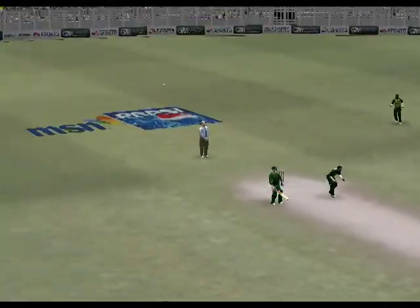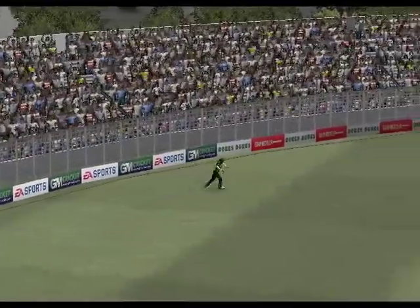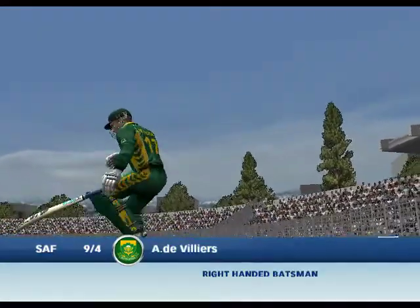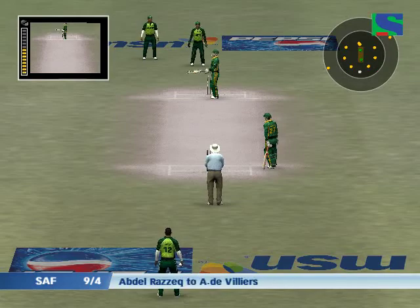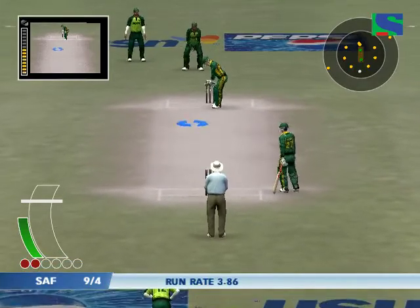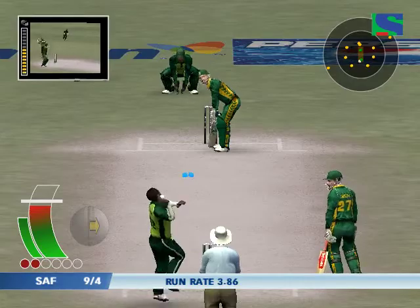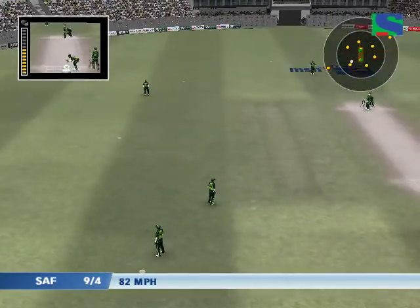We can have a look at that again. De Villiers comes in at number five. Stopped in the covers.